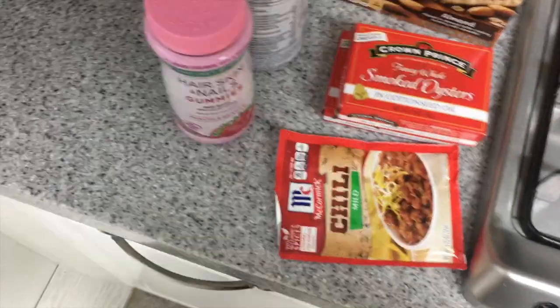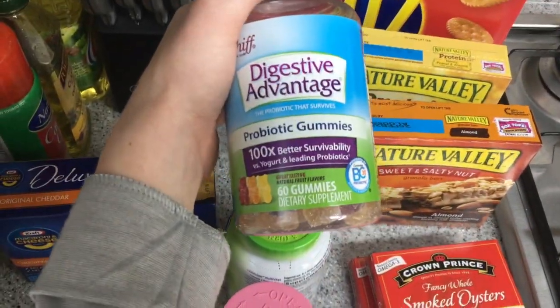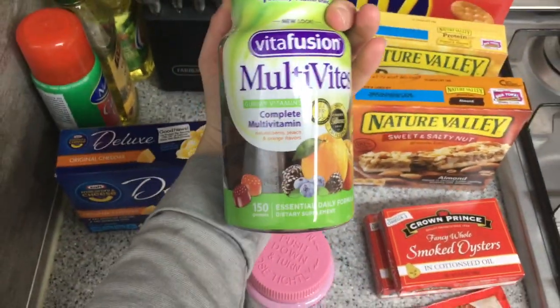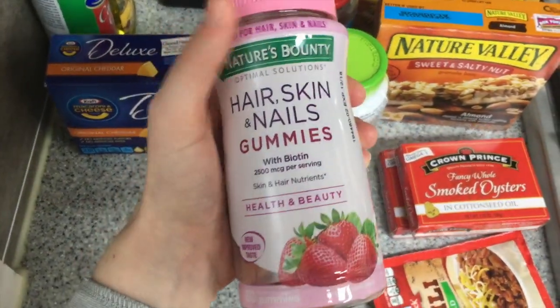I got a packet of chili because once the weather cools down I want to make a pot of chili. I've got some gummy vitamins — this one is a probiotic, this one is a multivitamin for my husband who ran out, and this one is for hair, skin, and nails.